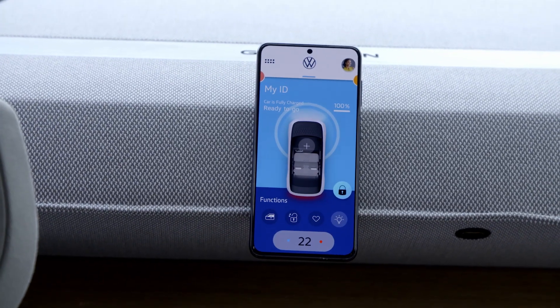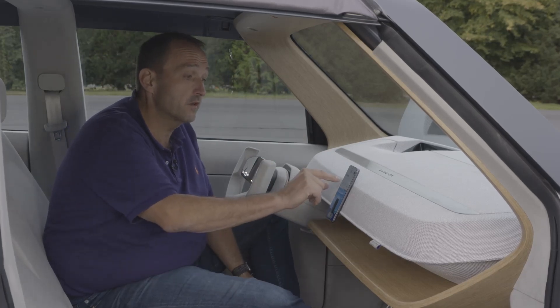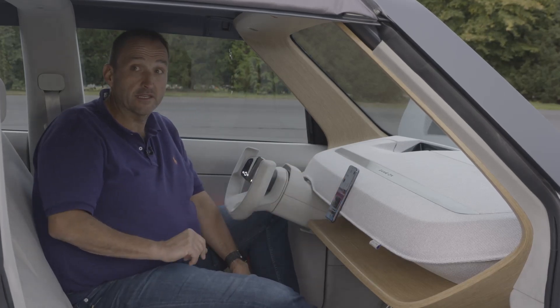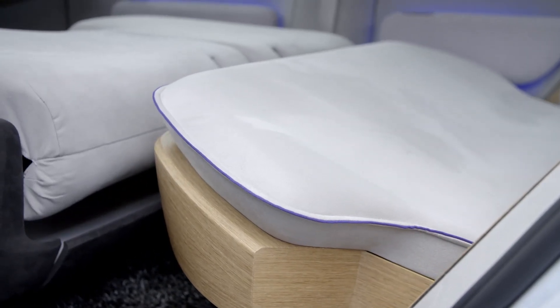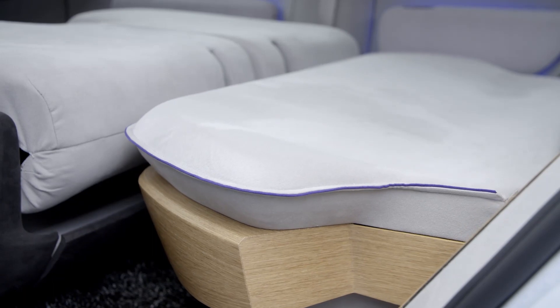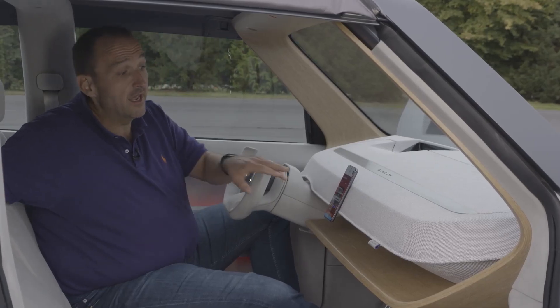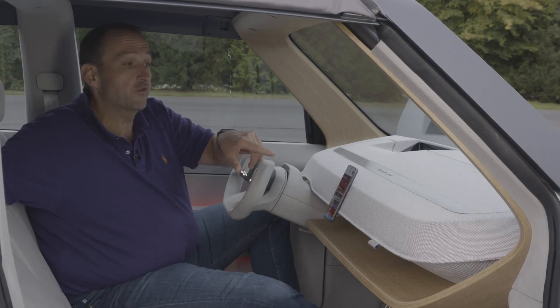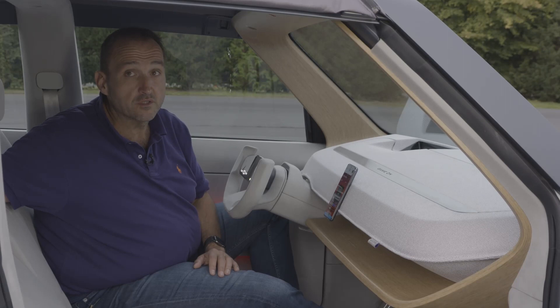But Volkswagen has not only thought about what to do while the car is driving — it also offers some fun positions while you're sitting. The seats are very flexible: you can fold them down, have them as a bed, or set them up as a TV seating position. Once you touch the button on your smartphone, you activate a very cool infotainment system.